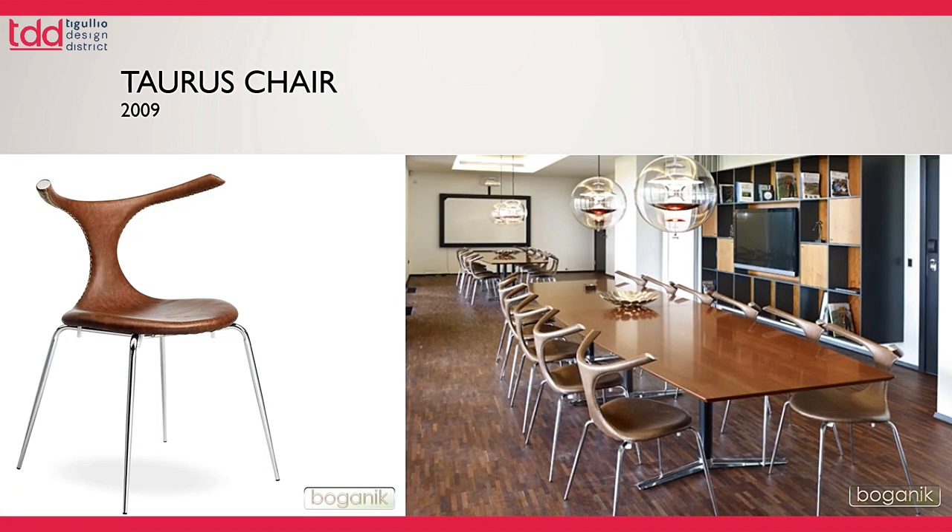Here's another example — this is the Taurus chair. Taurus means bull, and as you can see, the armrests are really inspired by the bull's horns. It's also doing very well at the moment and is very nice to sit in.